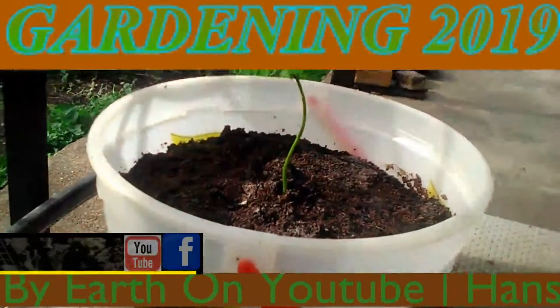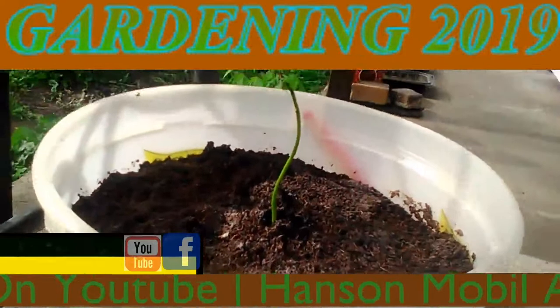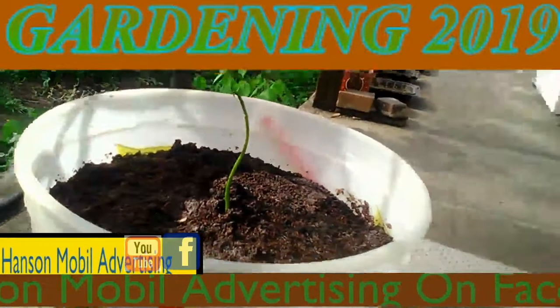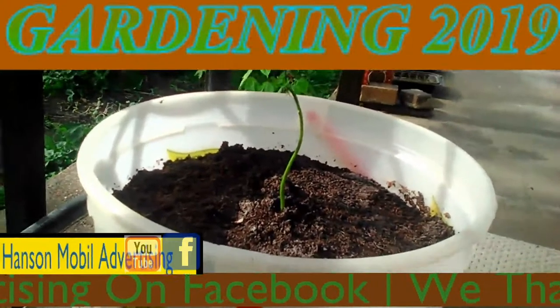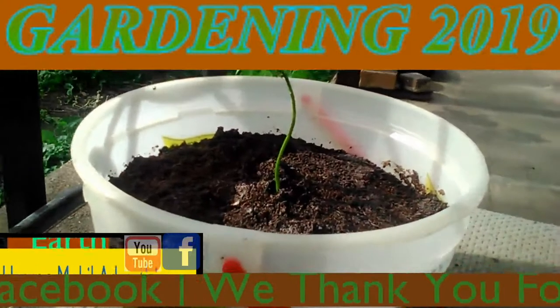I'm going to start bringing my mango plant outside and letting it harden — the soil harden — because the leaf fell off here and it's not looking healthy inside. It's not getting very much sunlight because of the rain and the clouds and everything. This is May the 9th, Zone 6.